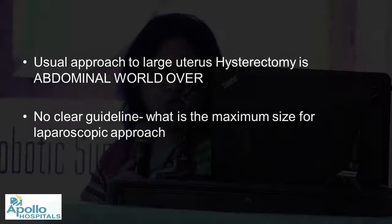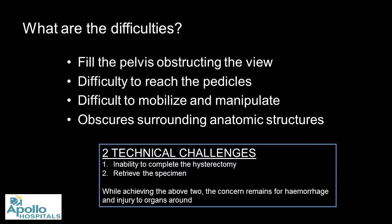When we talk about large uterus and minimal access surgery, what are the difficulties? It fills the pelvis obstructing the view. There is difficulty reaching the pedicles, difficulty mobilizing and manipulating, and it obscures surrounding anatomical structures, creating a danger of adjacent organ damage. There is an inability to complete the procedure — requiring conversion — and a problem in retrieving the large specimen.